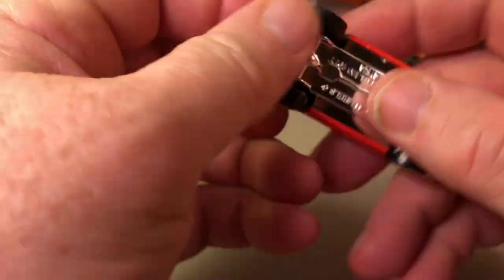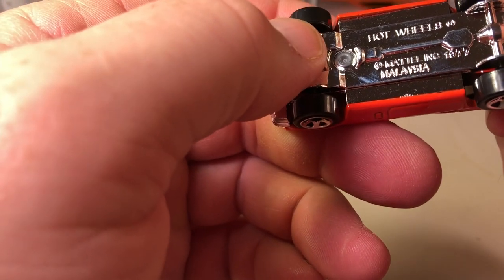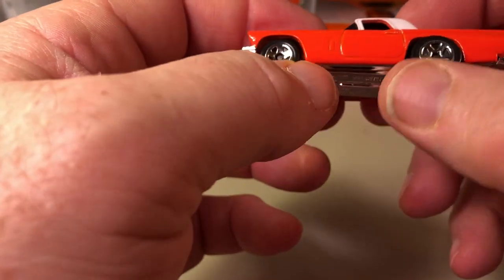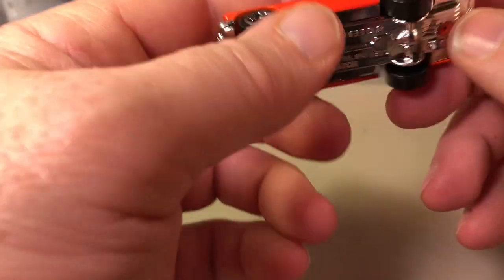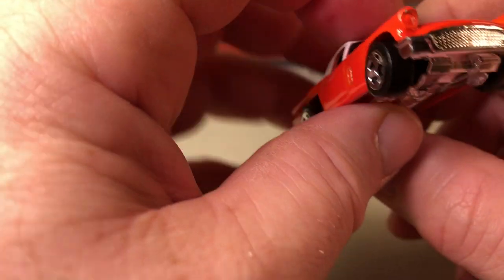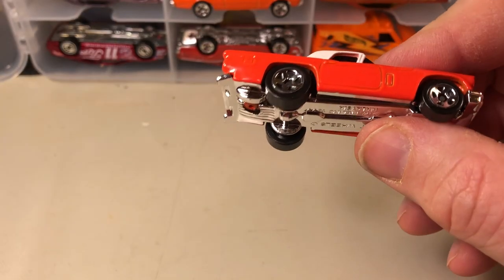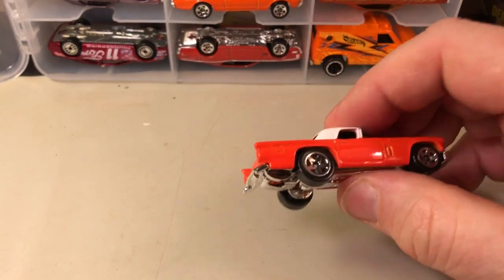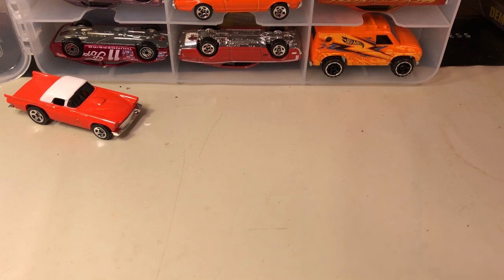This is a casting that's been around for a while — this is the 57 T-Bird. The base has a code of 1977, so this has been out in this configuration since 1978, because the stamp on the base is copyrighted usually a year before the car is released. So at the earliest 1977, but probably 1978. That's a good run for anything.